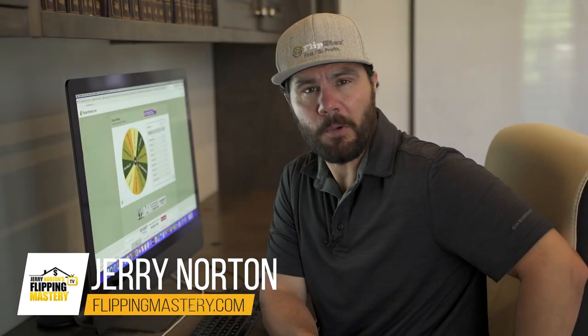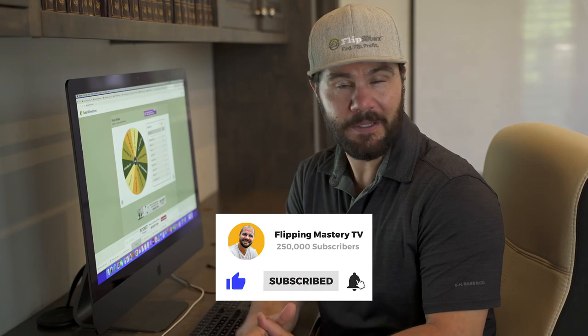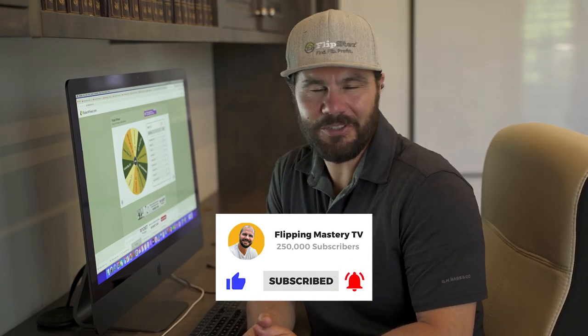If you're new here, I'm Jerry Norton and I went from dead broke to millionaire flipping houses. After doing a thousand deals, I created this channel to help you master the art of wholesaling and flipping so you can live your dream life. Be sure to subscribe and click the bell icon to get notified when new videos are released.